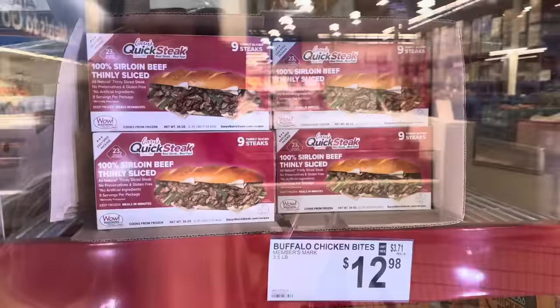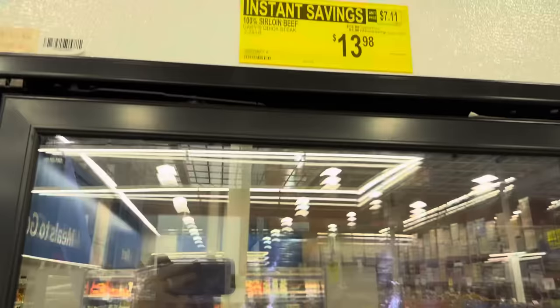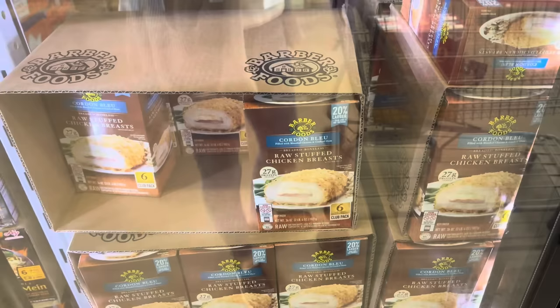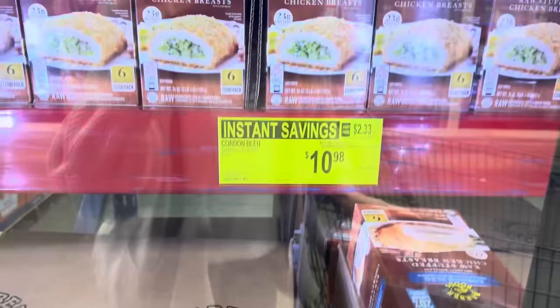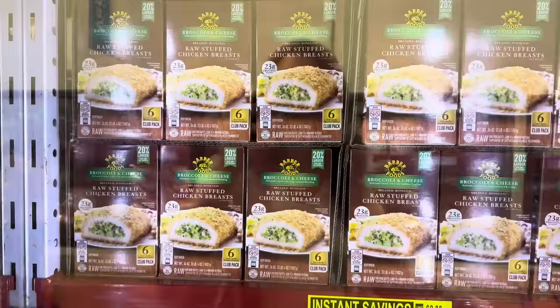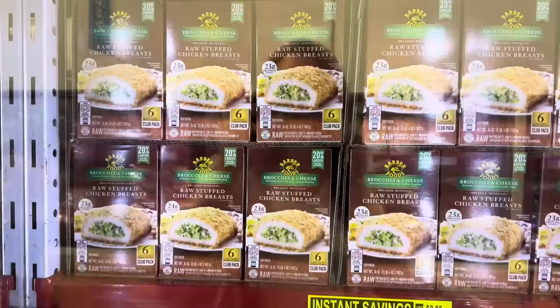Who wants a Philly cheesesteak tonight? 100% sirloin beef thin sliced, all natural, no preservatives, gluten-free, no artificial ingredients, nine servings per package. $13.98, two and a quarter pounds of Gary's Quick Steak, $2 off. Raw stuffed chicken breast — Chicken Cordon Bleu, with cheese and ham. 27 grams of protein. $10.98 for the six count, saving three dollars.